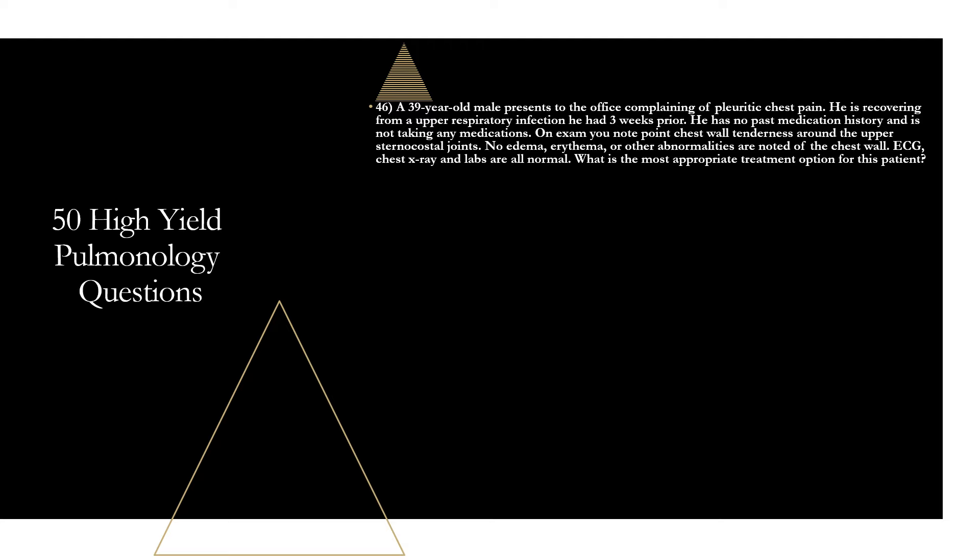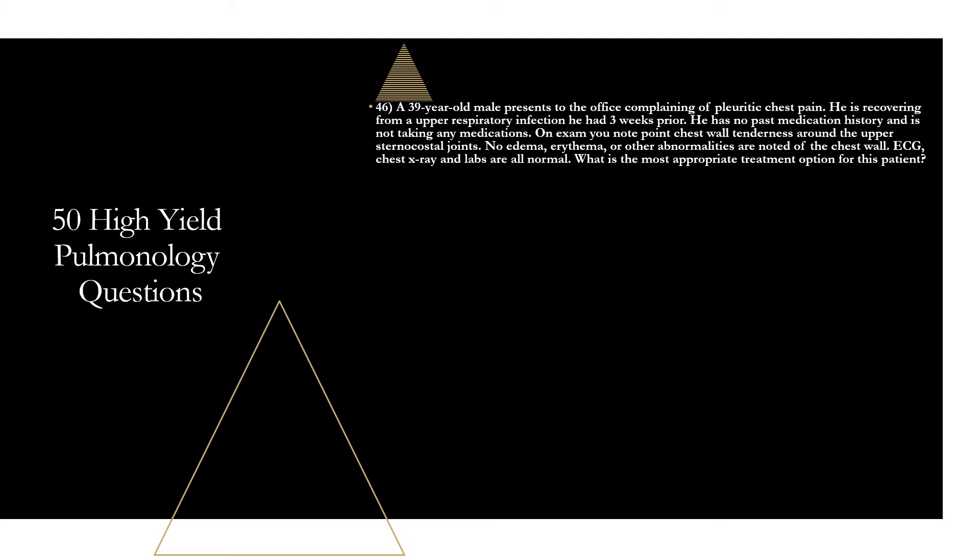Question forty-six: a 39-year-old male presents with pleuritic chest pain, recovering from an upper respiratory infection three weeks prior. On exam, point tenderness around the upper sternocostal joints — no edema or erythema. ECG, chest X-ray, and labs are all normal. The likely diagnosis is costochondritis, and the most appropriate treatment is supportive measures, typically NSAIDs. Young male, pleuritic chest pain, recent URI, reproducible pain on exam, normal diagnostic testing — all point to costochondritis.